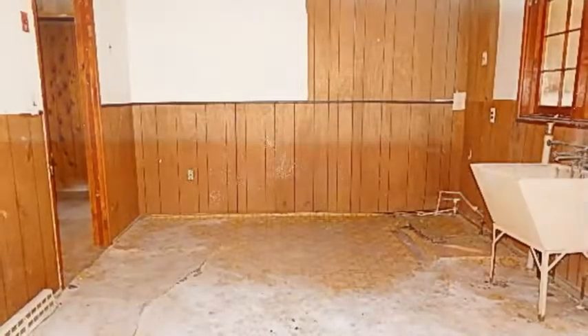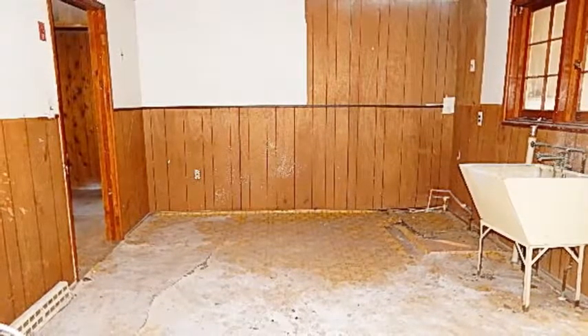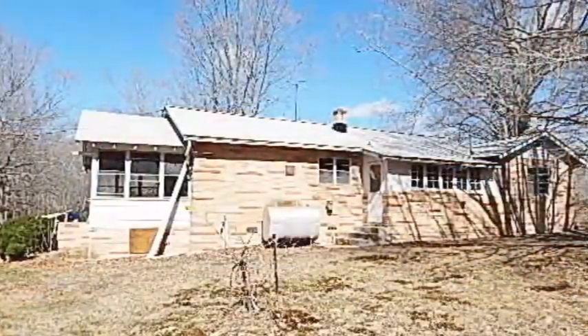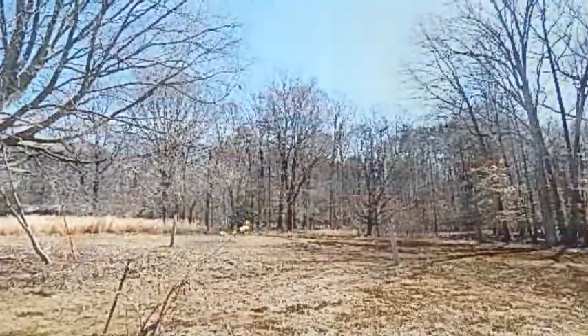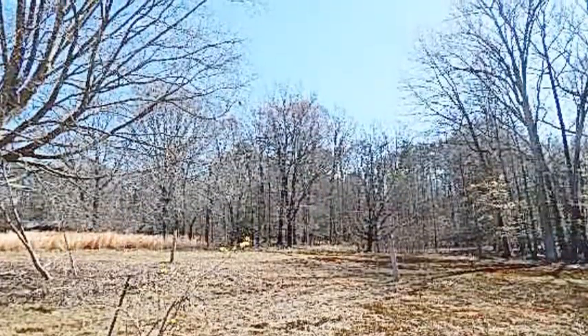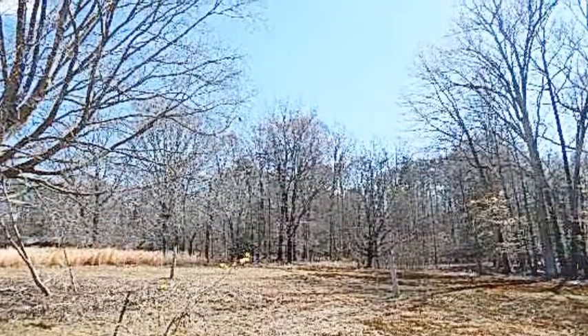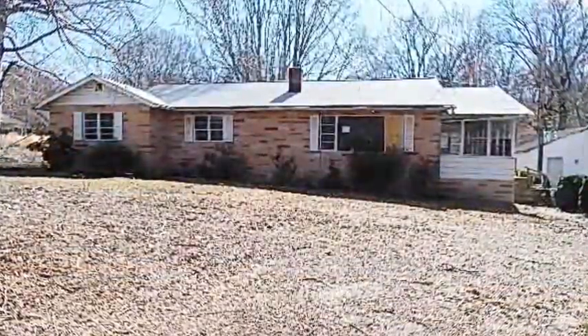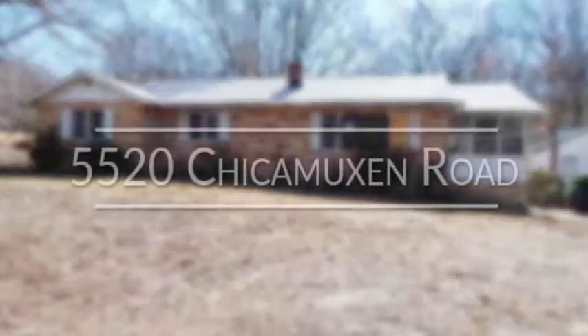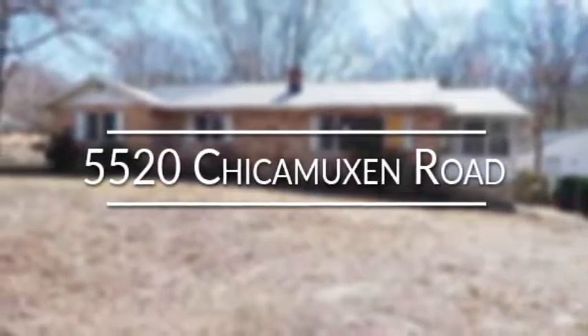The detached garage would be perfect for the car buff in the family or looking for a little extra workshop space. This home offers lots of potential and a lot of room to expand and is just waiting for your personal touches. If you are looking for that perfect space in a great location, then you are looking for 5520 Chickamuxon Road.